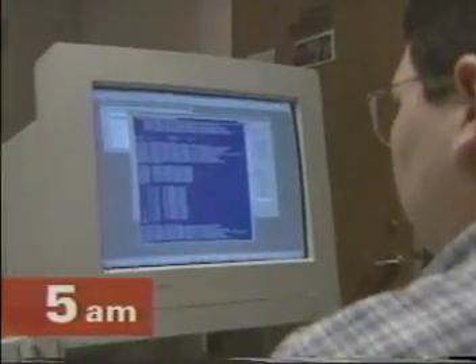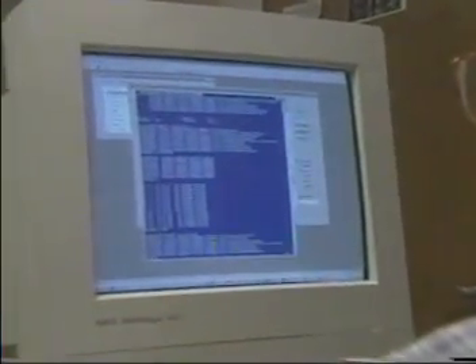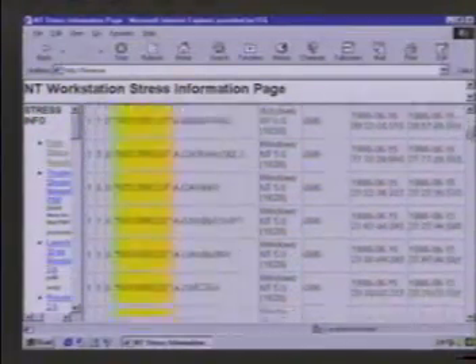At 5am, the remote diagnostics process begins. The logs for the overnight stress tests are carefully analyzed, then posted on a webpage so that any team member can monitor quantitative results at any time.